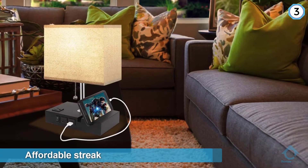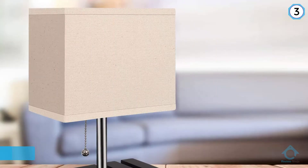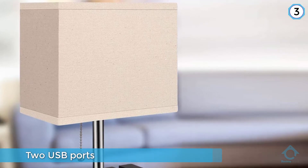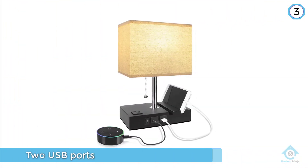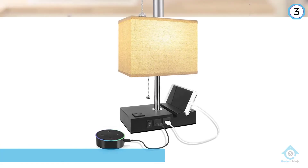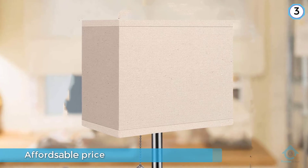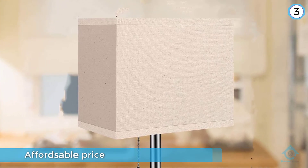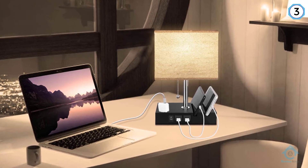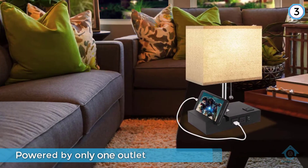Number three: the OHSHINE USB Bedside Lamp. Notwithstanding its affordable price, this lamp is still able to give off many benefits. Two USB ports form a vital part of this lamp — you use these ports to charge your phones and other vital pieces of electronics. Although the lamp has the ability to charge your electronics, it is powered by only one outlet, making the entire arrangement wholesome and truly convenient. Overall, it is a nice bedside lamp indeed.